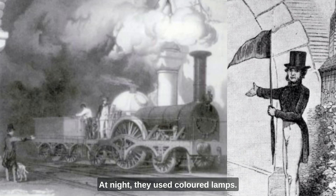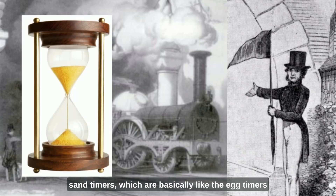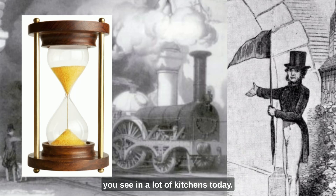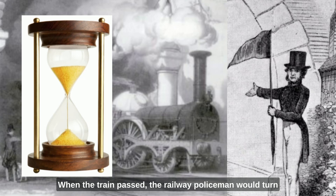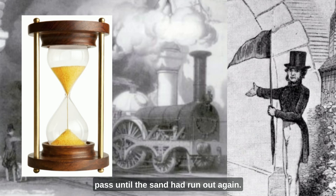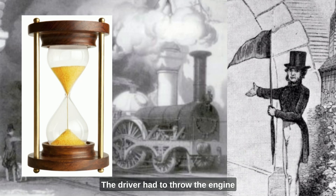At night, they used coloured lamps. There was also another problem: watches were expensive and most railway policemen were very poorly paid. To save money, many of them were issued with sand timers — basically like the egg timers you see in kitchens today. The sand would run out at 10-minute intervals. When a train passed, the railway policeman would turn it over and would not allow another train to pass until the sand had run out again. This was even more important because a lot of early trains were not fitted with brakes — yes, really. The driver had to throw the engine into reverse to stop the train.